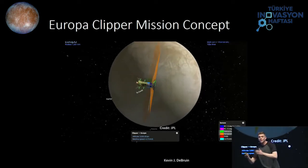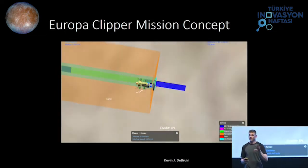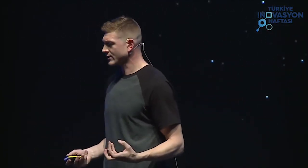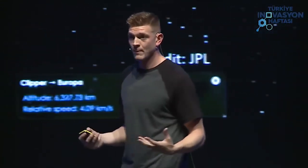Each time we do one of those flybys, different science instruments turn on — like an ice-penetrating radar to look through that ice and see how thick it is, and cameras taking pictures to look at the surface in high resolution. We start approximately 66,000 kilometers away from Europa, looking at magnetic field influence and doing remote sensing. Then when we get close, we take pictures — that blue and purple represents creating a stereo image, potentially for having a lander in the future. Europa Clipper is looking to confirm the habitability hypothesis.